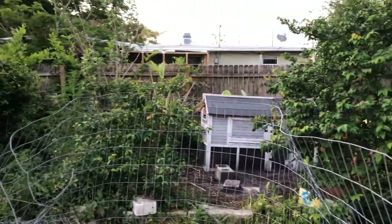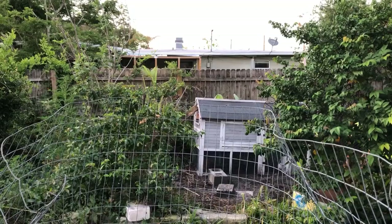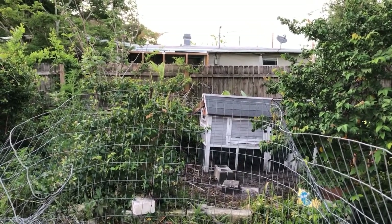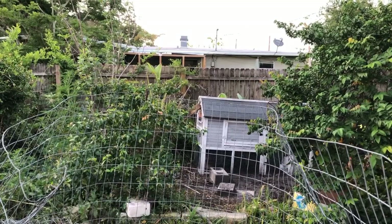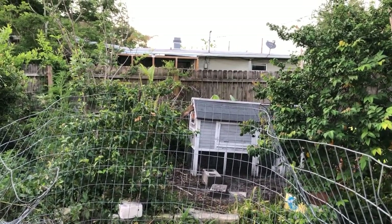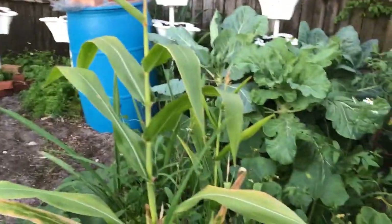Right now they are in their house. I just put them up for the night and a lot has gotten done this weekend. A lot's gotten done starting with the garden.